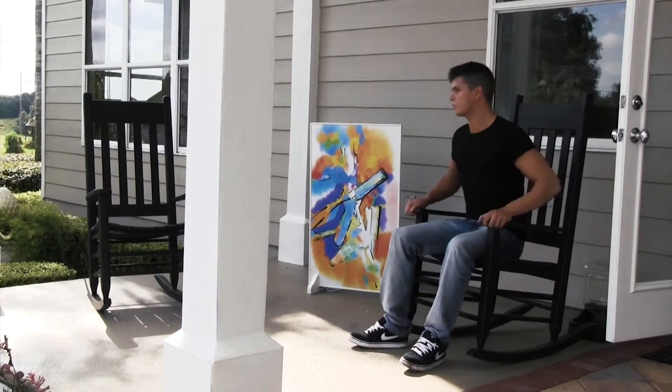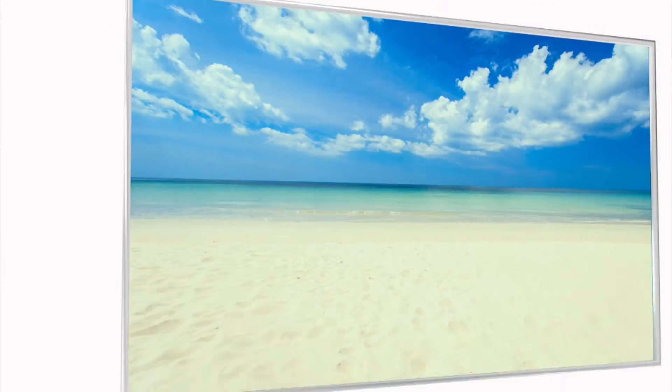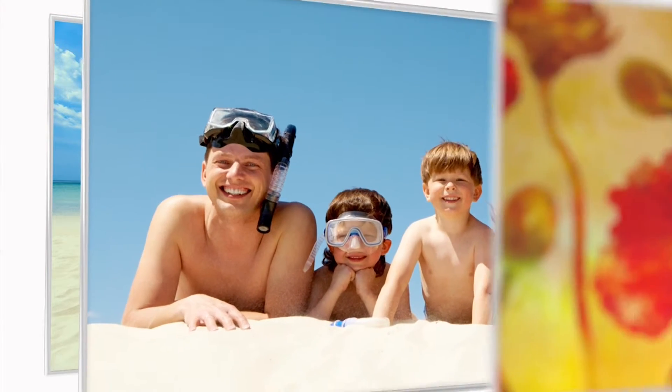If you'd rather create your own Hot Art, simply provide us with your favorite high-resolution image. Whether it's a sunny vacation picture, a family photo, or even your own art, any high-res image can become Hot Art.